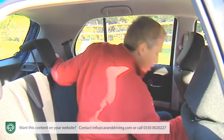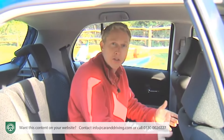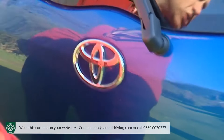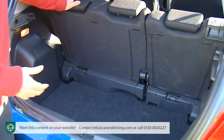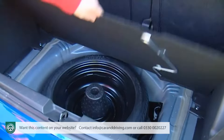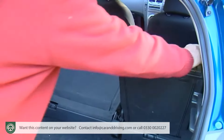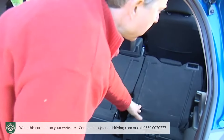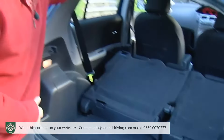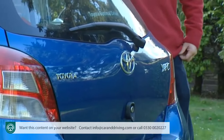The rear seat is split 60/40, and both parts can slide forwards and backwards individually by up to 150 millimetres to prioritise either legroom or boot space. Luggage-wise, there's 257 litres of space with all seats in place, and there's more room under the boot floor. Fold forward the easy-flat rear seats and you've got one of the larger luggage bays of any modern supermini — 696 litres in total.